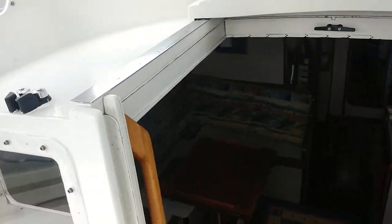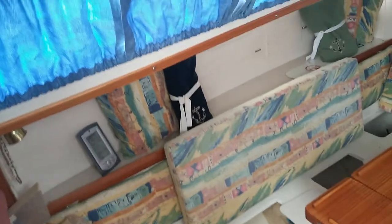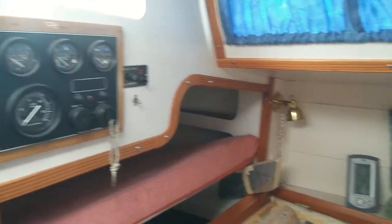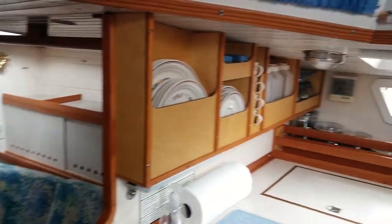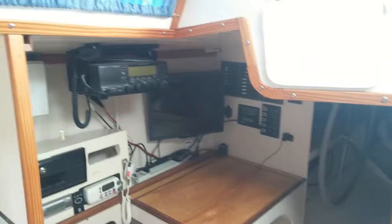Down below, the boat's been completely redone. You can see how the design gives us lots of light down below. I went ahead and lifted up all the cushions so you could see the additional storage down inside. And again, with a 12 foot 11 beam, this interior space is quite open. We'll do a quick 360 here and go back to the chart table, chart plotter, single sideband radio.